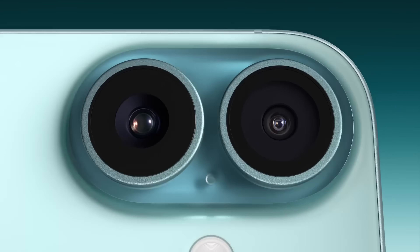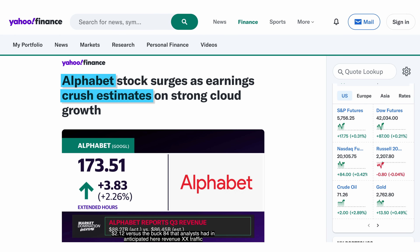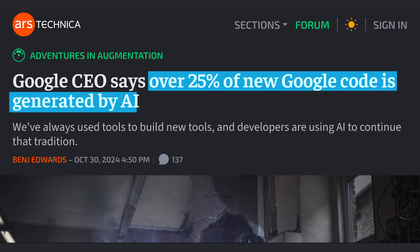Apple said that iPhone 16 sales are up 6%, meaning the much-awaited Apple Intelligence boom did okay — neither amazing nor terrible. Google and Microsoft both had massive quarters and both said that AI was driving much of it. Microsoft claimed that AI inference alone was on track to making them $10 billion in annual revenue — the fastest any business has done that at Microsoft. Meanwhile, Sundar Pichai said that over 25% of new code at Google is now generated by AI, which is a massive figure.